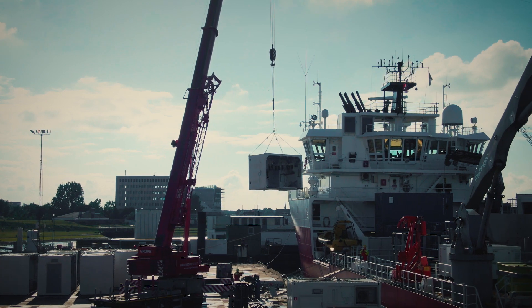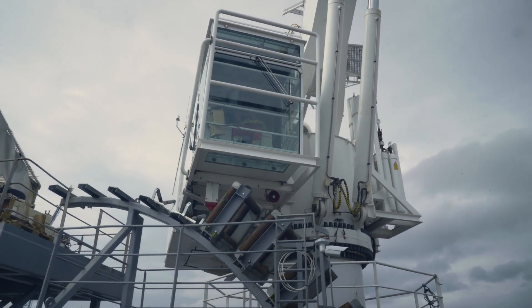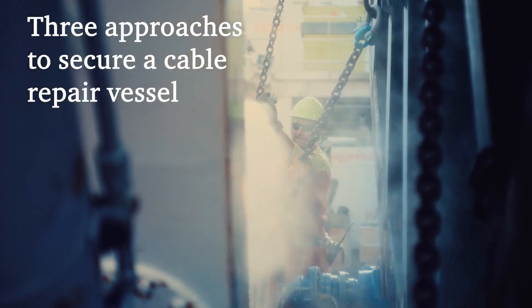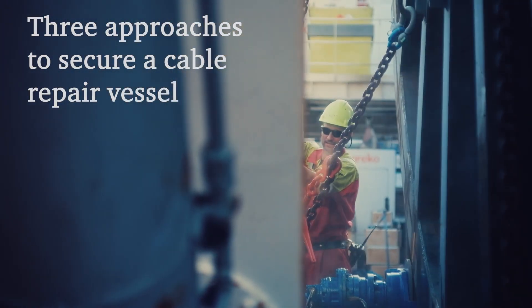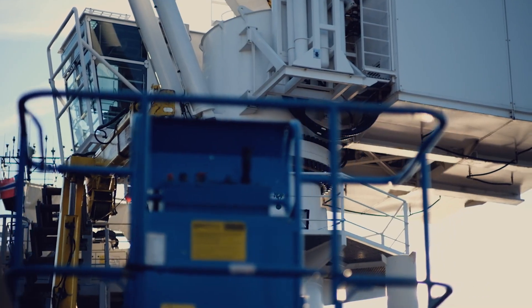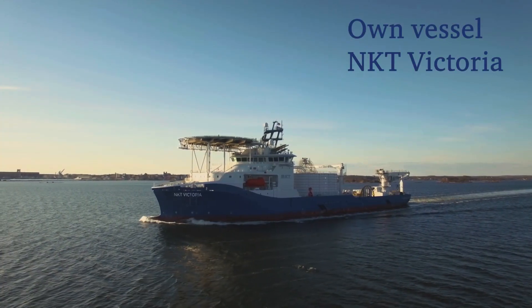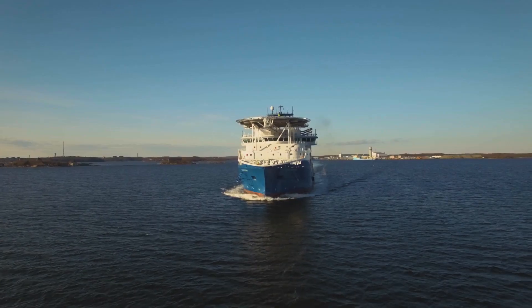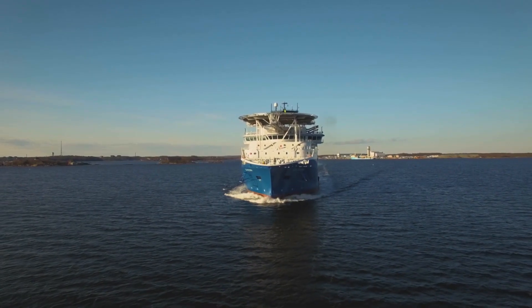To ensure a cable repair can be conducted quickly, we use one of three possible approaches to secure a suitable cable repair vessel. Firstly, we have our own purpose-built NKT Victoria, which has already successfully delivered multiple turnkey repairs.